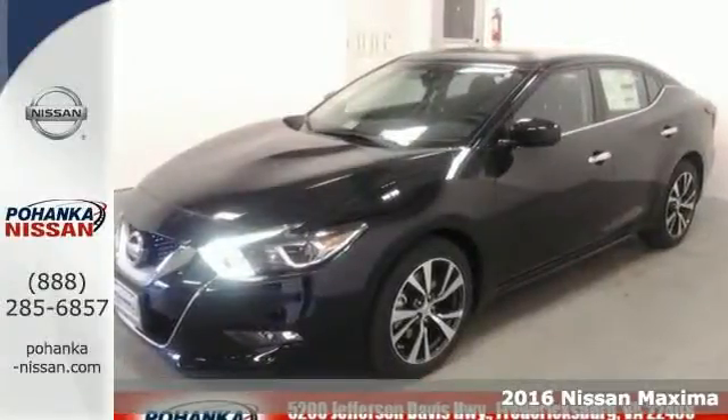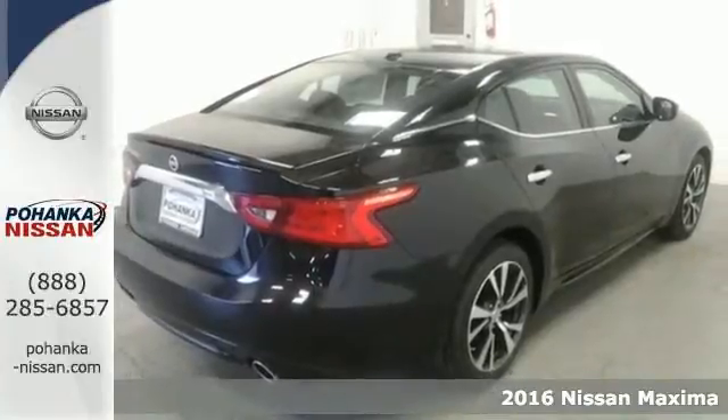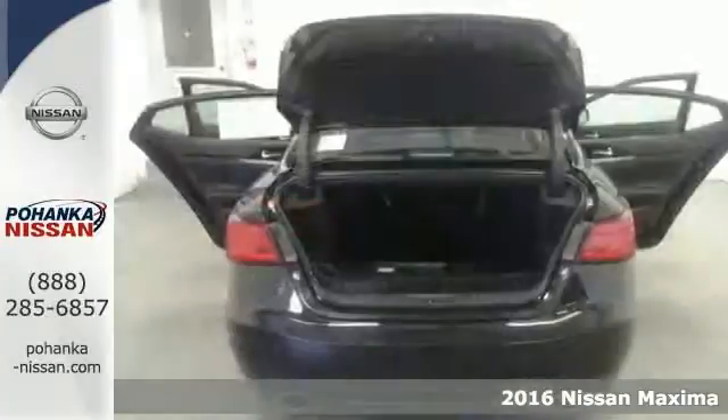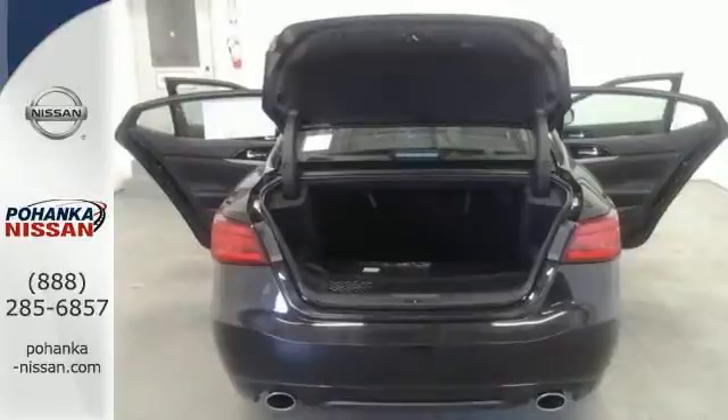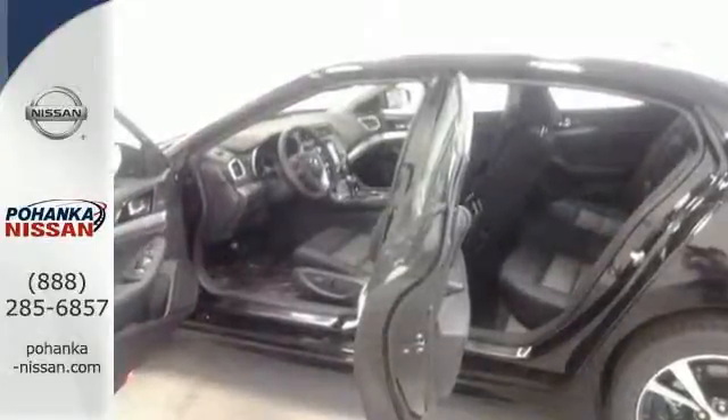It's a 2016 Nissan Maxima, engineered for the driving enthusiast and inspired by a Navy fighter jet. This Maxima is the very definition of affordable performance, and it's a perfect fit for someone who also needs a practical sedan for commuting and family trips.